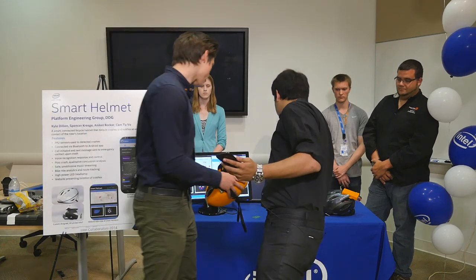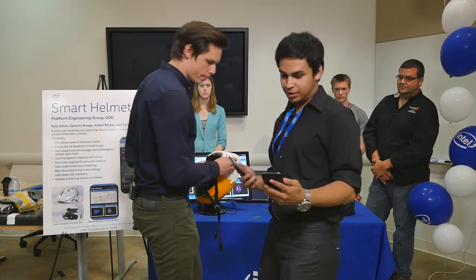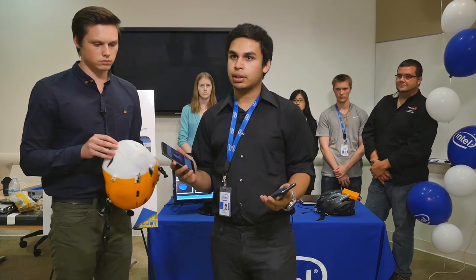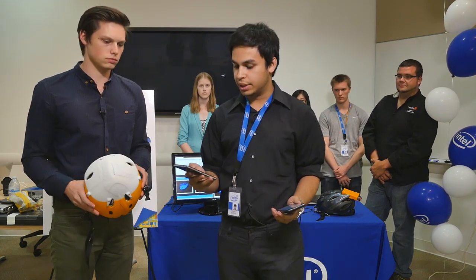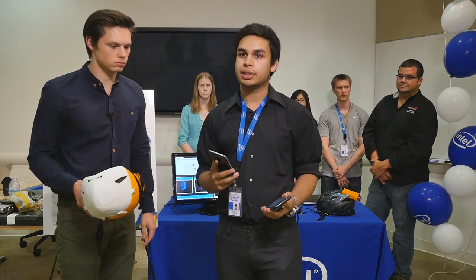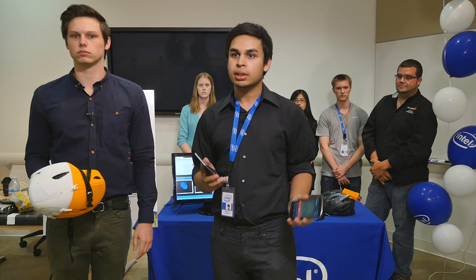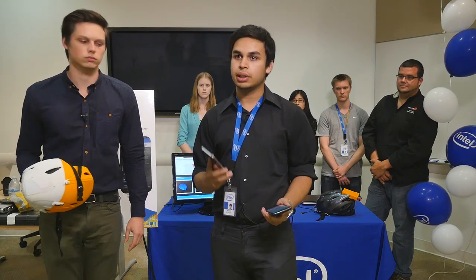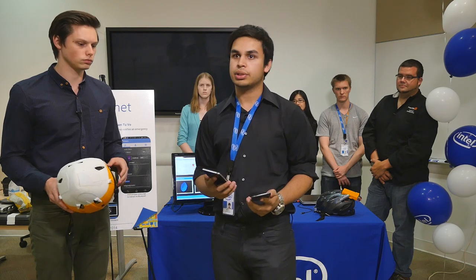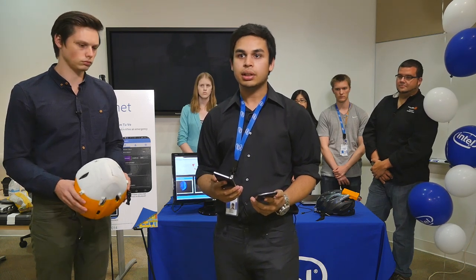My phone over here is buzzing — I'm getting a call from the helmet. If I choose to answer, it connects to the helmet and the helmet acts as a headset device while paired with the phone. Now there's two-way communication between the phone and the helmet, so emergency services can talk to the user no matter what their condition is.